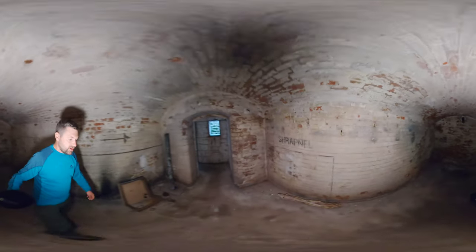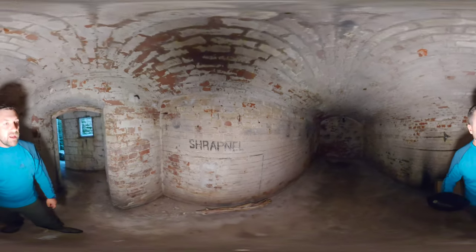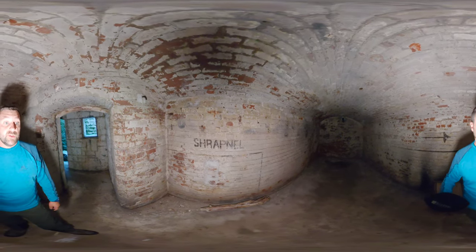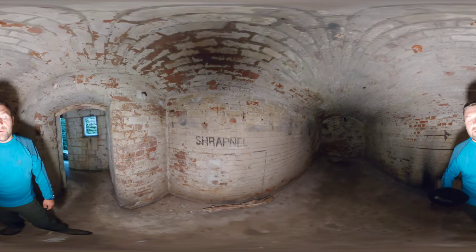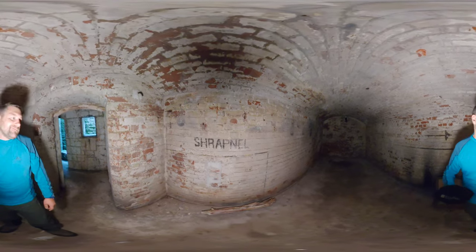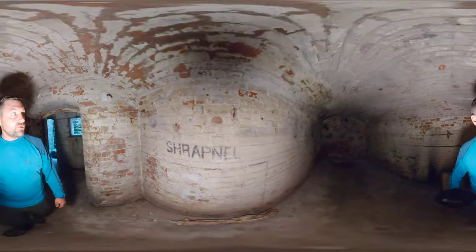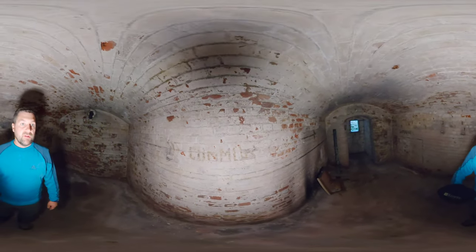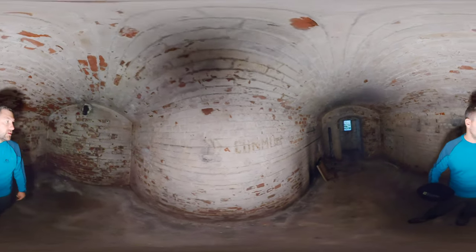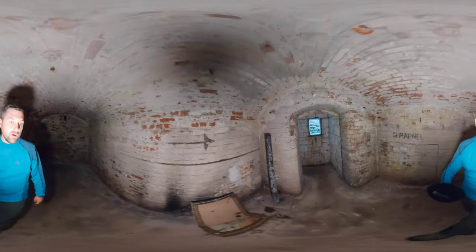In here you'll hopefully see the wall marked 'shrapnel' - this would have been the shell store where the shrapnel shells would be placed. Shrapnel shells were typically used against lighter vessels, ships or boats, but primarily for soldiers or troops out in the open in the field. Here we have some more ghost writing - 'common' ammunition - so that was just a standard steel-cased high explosive common ammunition all along this wall.